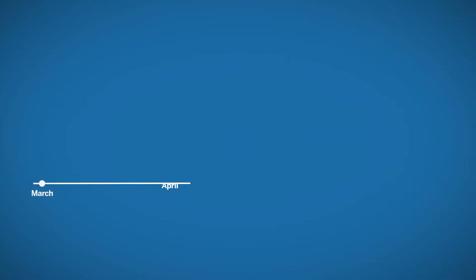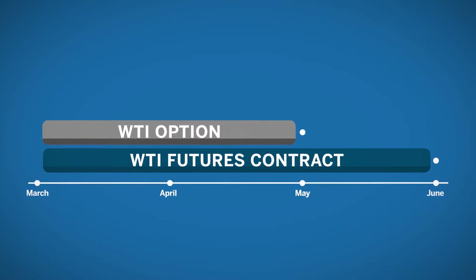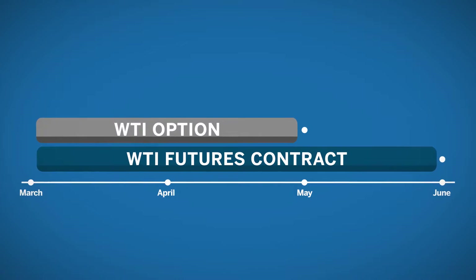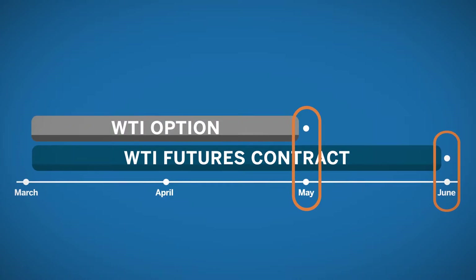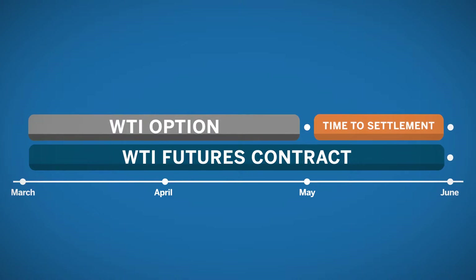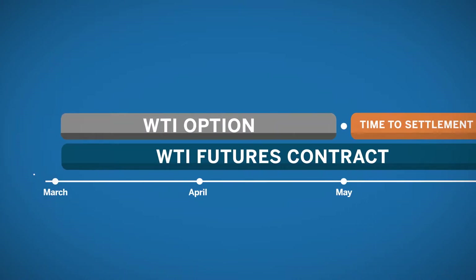Let's look at some examples. When it comes to physically delivered commodities, option expirations will expire prior to the futures settlement. This happens so traders have an opportunity to mitigate delivery of the physical product. For example, when WTI crude oil futures settle in June, the WTI option will have a May expiration date. If the option is exercised into the active futures contract, the trader has time to adjust their futures position to either offset the position or make plans to take delivery.